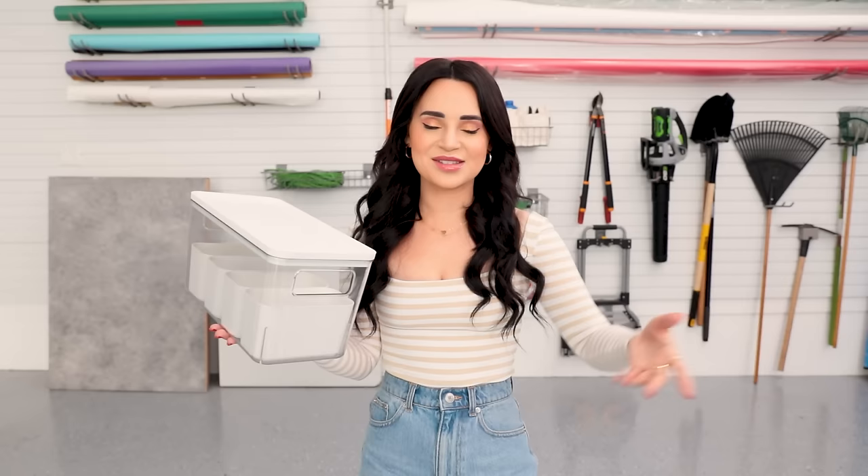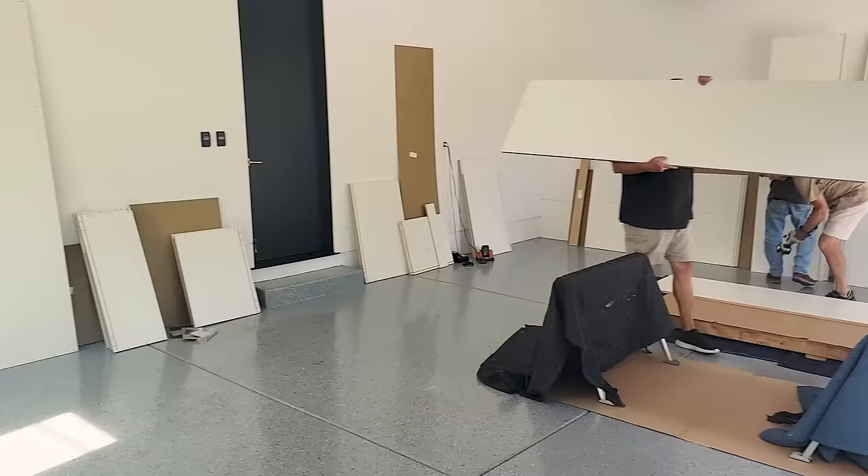Without further ado, let's get started. When I first moved into the house, the garage was a big empty room — one could say a blank canvas. So I asked my friend Drew Scott from the Property Brothers, and he referred me to his friend Eric from West Coast Cabinets. This is not sponsored by West Coast Cabinets — I wish it was — but I called them and they helped me design custom cabinets for my garage.